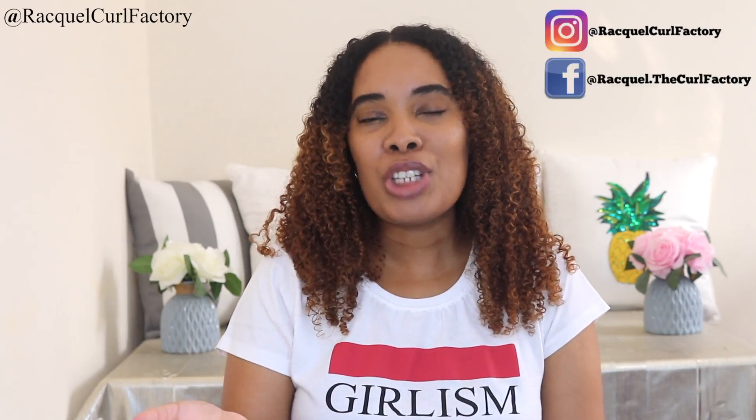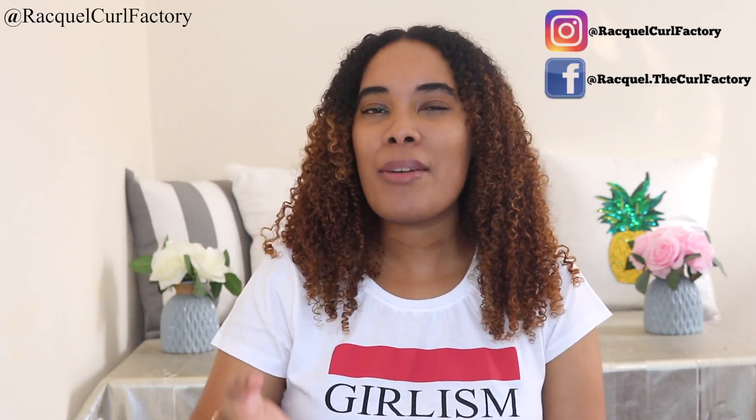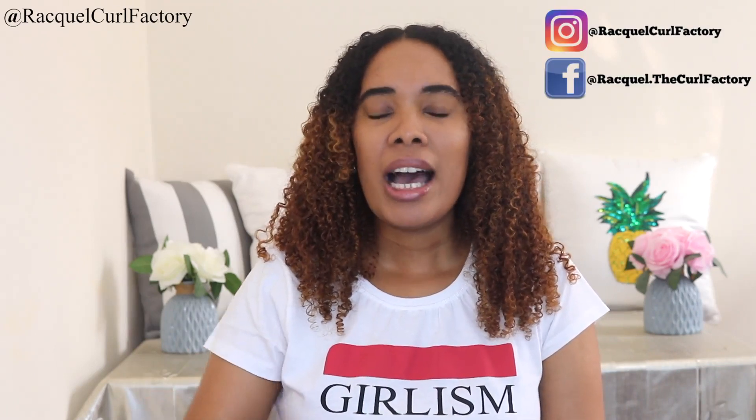So in today's review, I will be talking about the packaging, the price, the application, the benefits, and also the results that I personally have experienced from using this product. But before we get into this review, please make sure you're following me on social media and subscribe to my YouTube channel. I have amazing skincare reviews, curly hair reviews, comparisons, tutorials — all that good stuff.